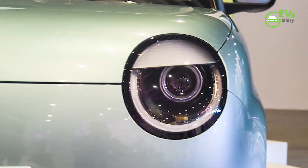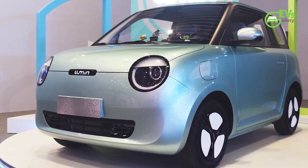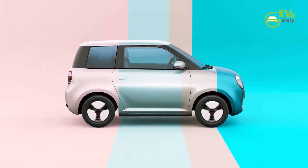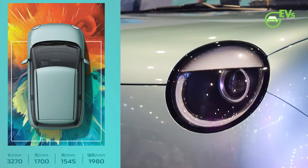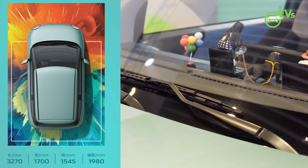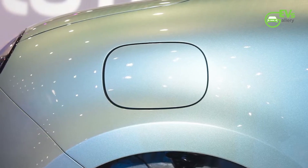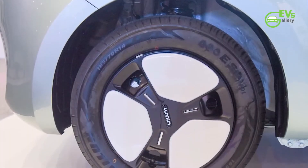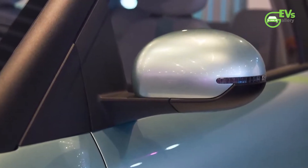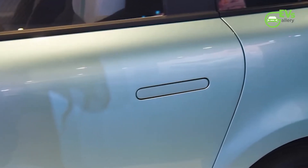The Lumincoran is a two-door EV with four seats. It has a pleasing look with a rounded shape, circular LED lights, and pop-out door handles, though standard door handles are also available. The dimensions of the Lumincoran are 3270 x 1700 x 1545 mm, with a wheelbase of 1980 mm. It is a small car with small 165/70 R14 wheels.